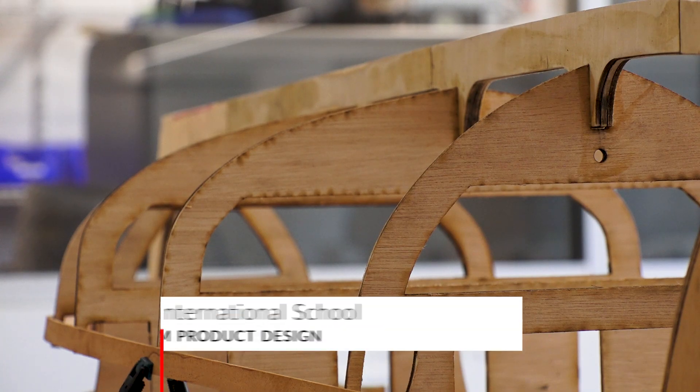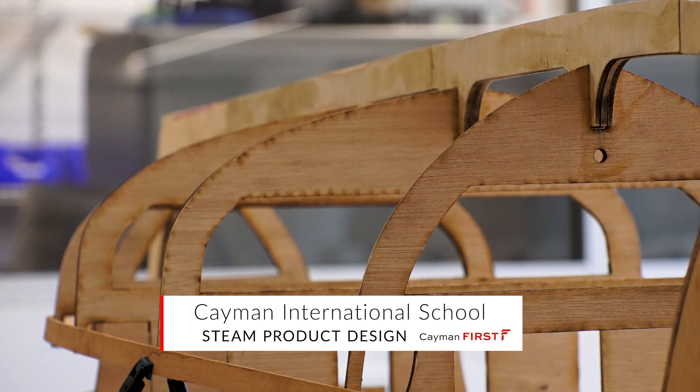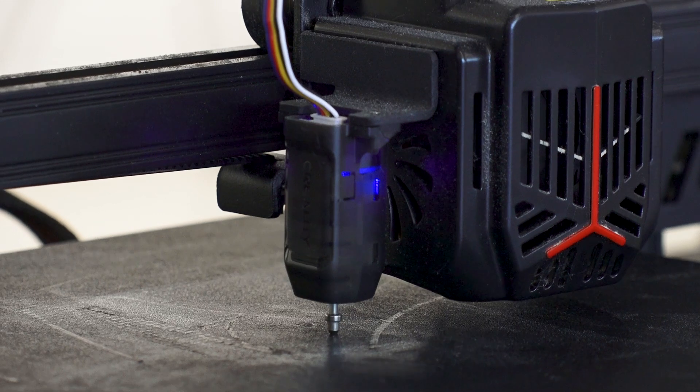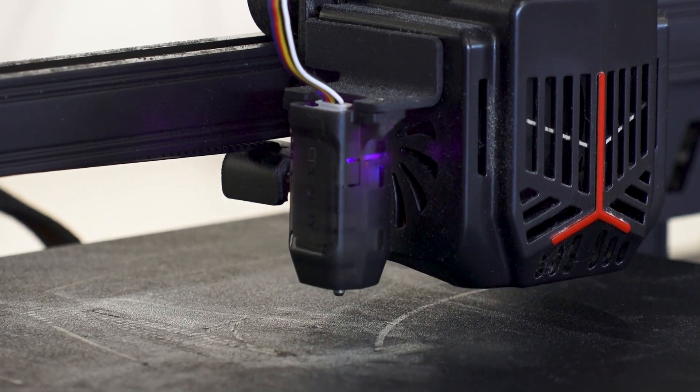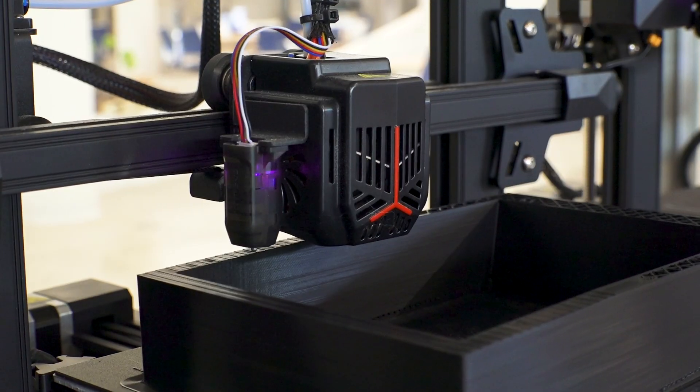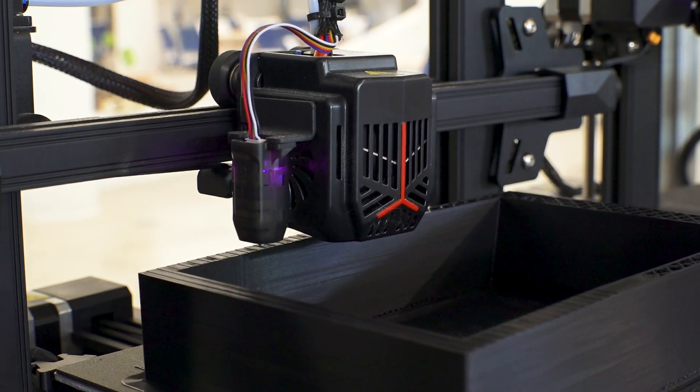At first glance you might be thinking this is a traditional woodwork class, but when you look a little closer it is much more than that. These tools make it possible for students not just to understand what it takes to create a project, but how to actually turn that vision into a reality.